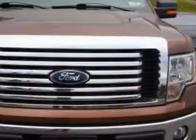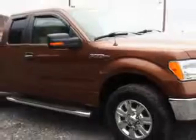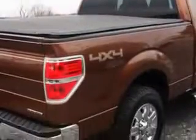W&L Subaru knows you want more in a car. You expect the best from your vehicle. Imagine driving this gold and bronze metallic 2012 Ford F-150 Super Cab Pickup 4x4, equipped with an 8-cylinder engine and an automatic transmission.